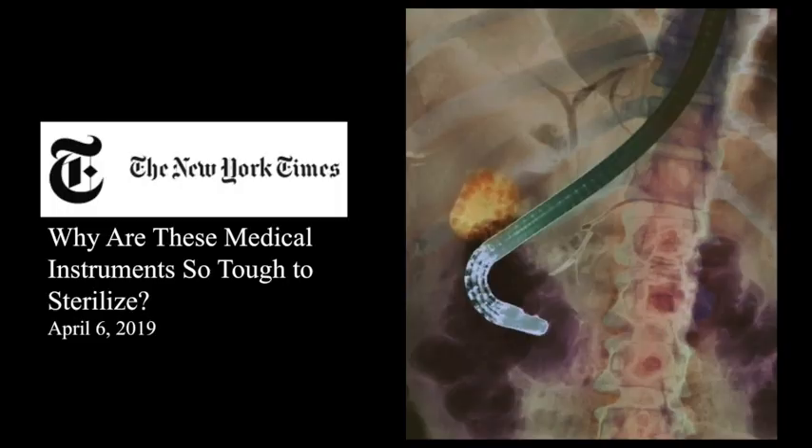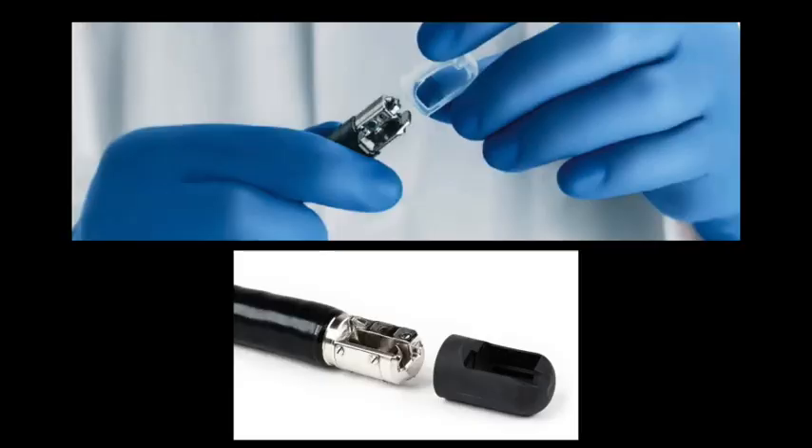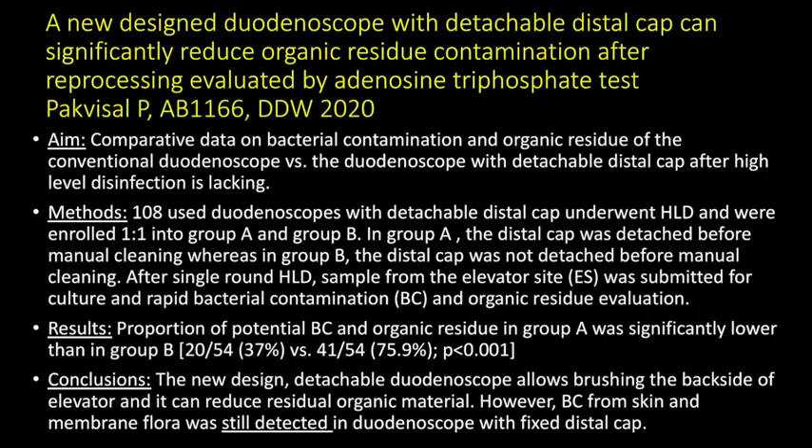Public awareness about the risks of duodenoscope-related infections was heightened by a news article published in the New York Times in April 2019. In order to facilitate better cleaning of the elevator site and eliminate the risk of biofilm formation, all major manufacturers have developed a detachable cap that provides easy access to the mechanical components within the distal end of the duodenoscope. However, in a recent prospective study, it was found that while the detachable cap reduces the presence of residual organic material, it may not eliminate the presence of microorganisms completely.